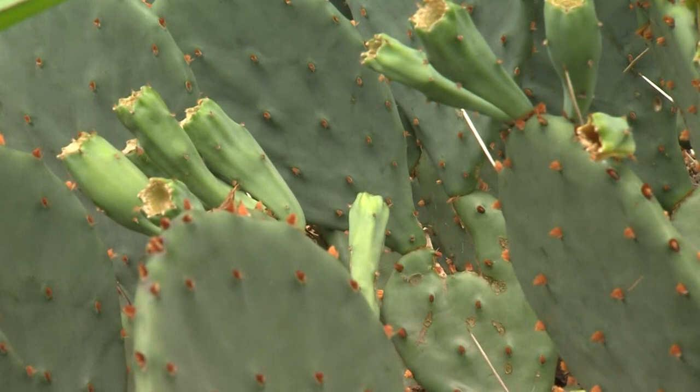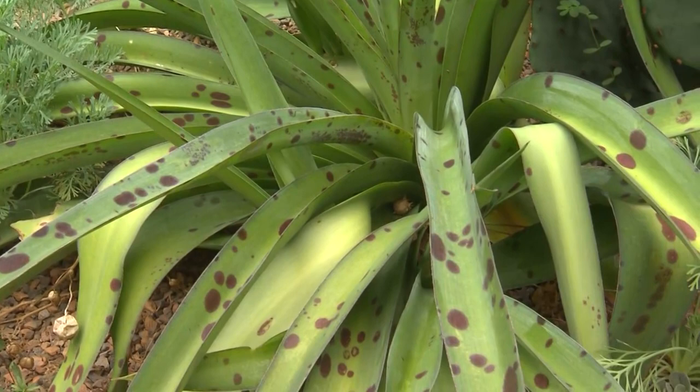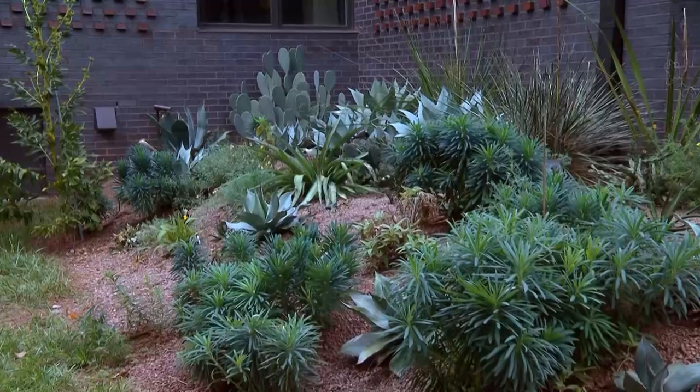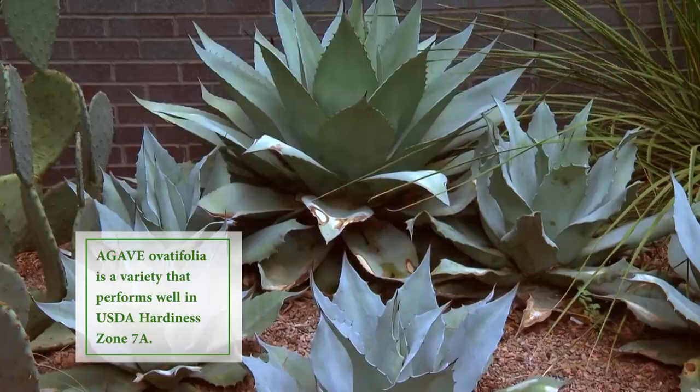And you've got a prickly pear, another mangave — I love these spotty ones. That came through the winter just fine. And California poppies coming in. These agaves, the variety to get for our area is Agave ovatifolia — O-V-A-T, ovatifolia — which means oval foliage. Also known as the whale tongue agave. That's the best one. Look at that gorgeous color — it's almost powder blue. They're happy as anything here.